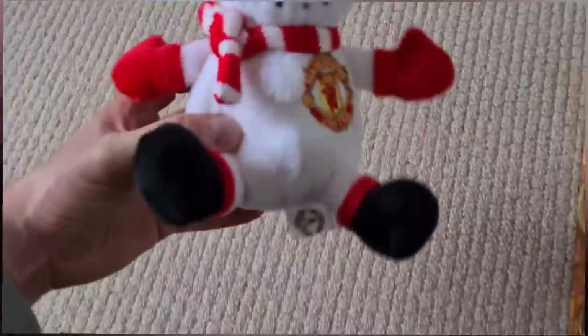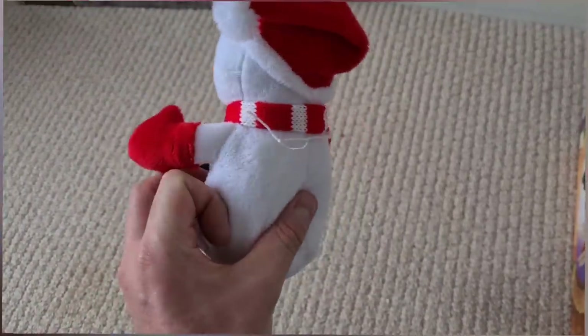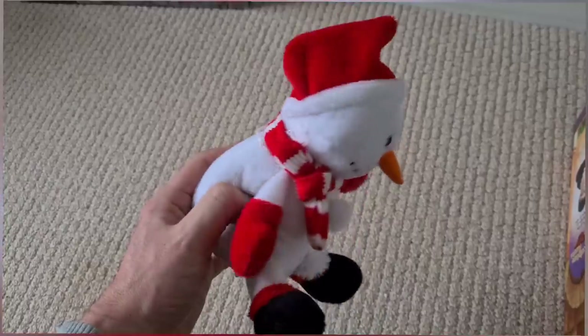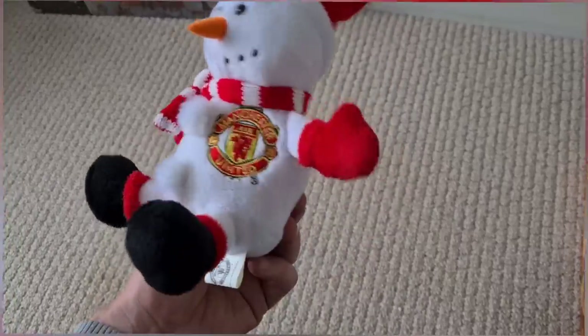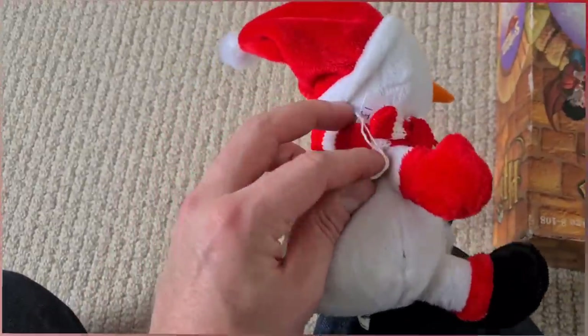Found this as well — Manchester United snowman plush from 1997. People have got these listed up for about fifteen quid plus postage but none of them have sold. Six or seven quid plus postage is what I'm going to aim for, because I only paid a pound.